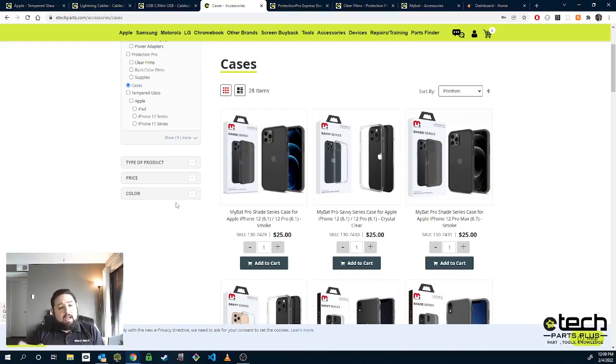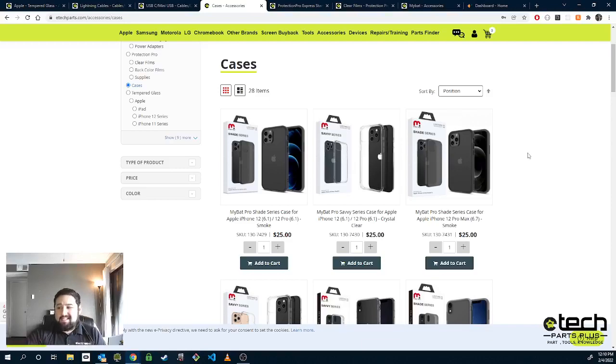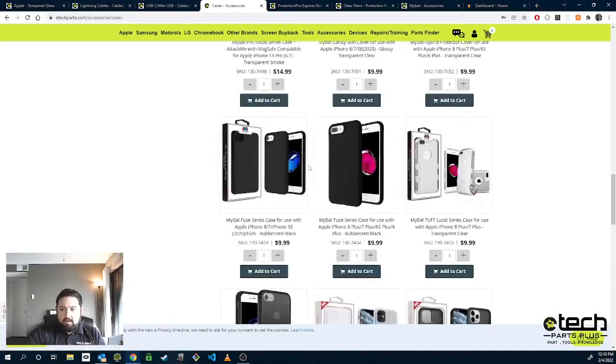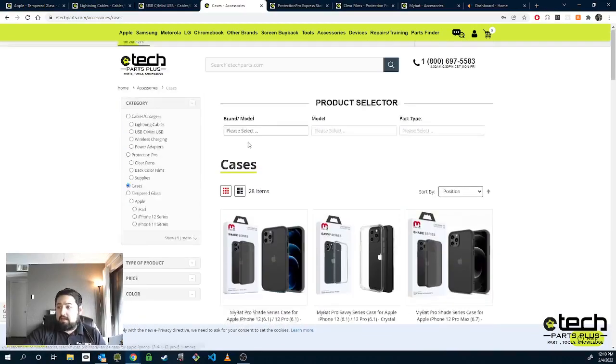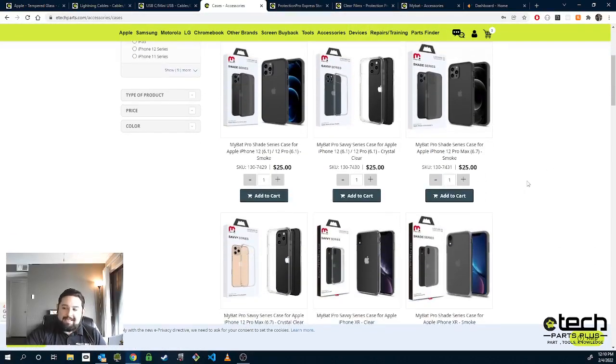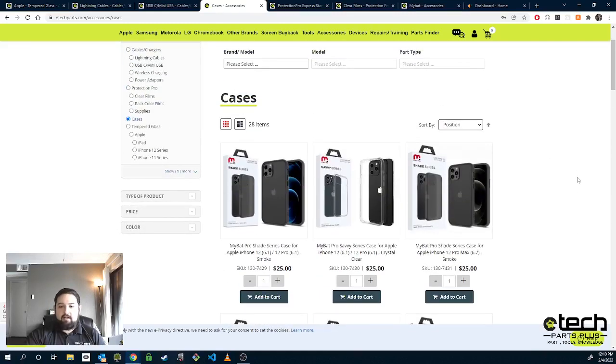Even though tempered glass or Protection Pro would protect the front, the back is glass. And if you're not doing back glass repair right now, you'd want to offer some type of protection for that so they don't have their back glass break. These cases — we offer a variety from the iPhone 6 series up to the iPhone 13 series. They're all listed here, so check that out when you get a chance. It's good to have at least one case for each of these common models so you can offer that to your customer when they have a repair done.